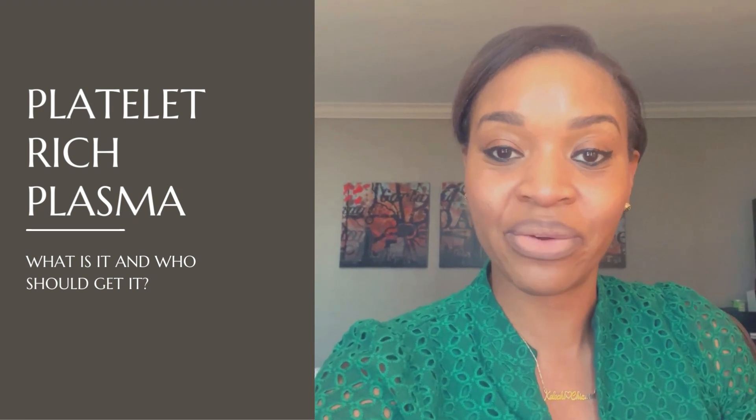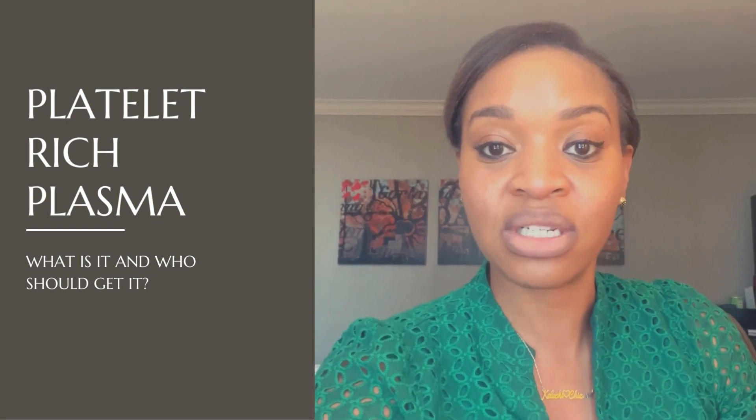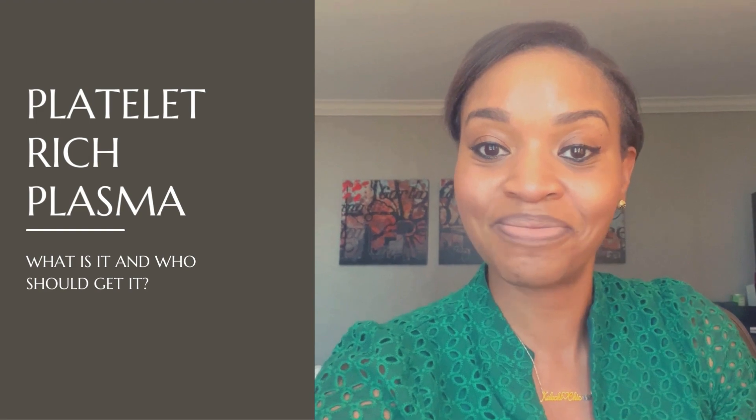So that is my summary on platelet-rich plasma. I really hope it's been helpful. I will have additional information about platelet-rich plasma on my website if you want to check that out. Take care.